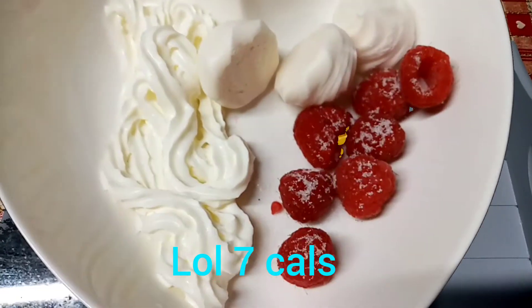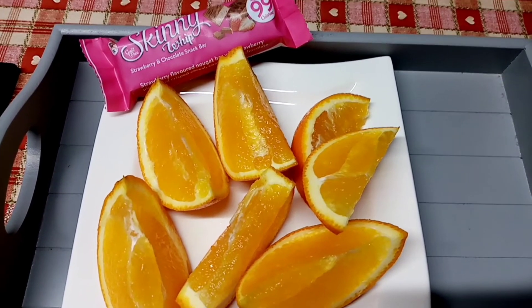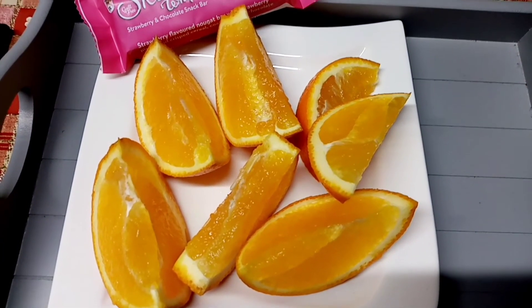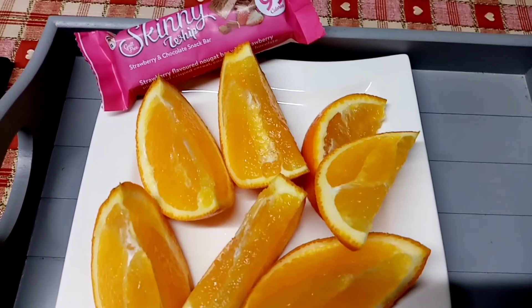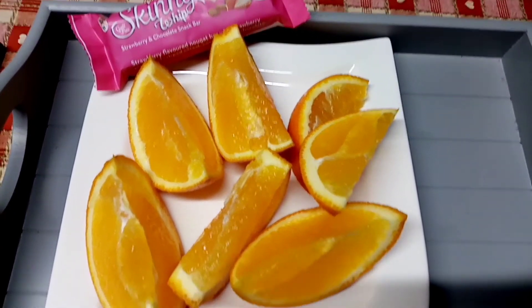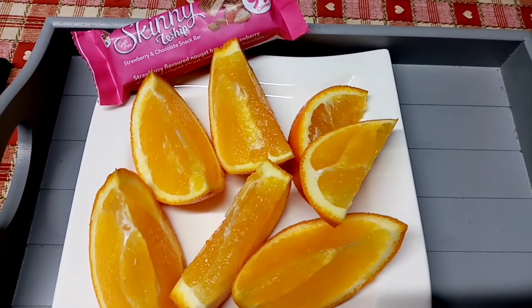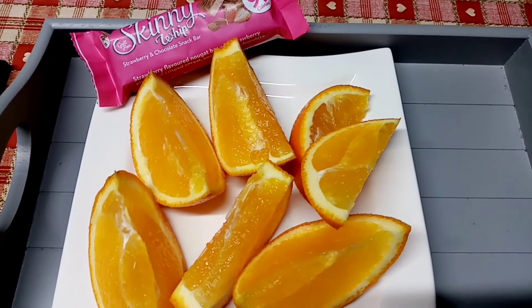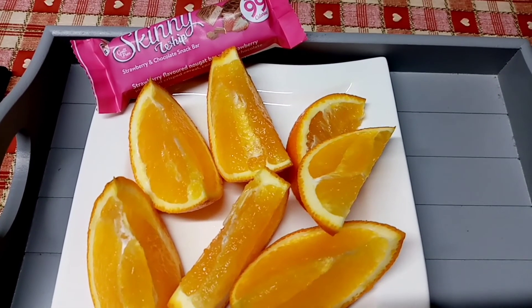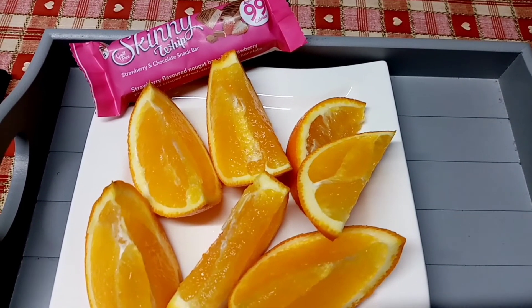This is what I'm going to end my evening with tonight. I've got a large orange cut up into segments, that's 76 calories, and as usual my Skinny Whip. I've got 33 calories remaining — I won't use those now; I'll leave them and hopefully save a few each day to cover what I went over yesterday.